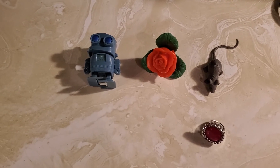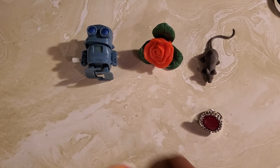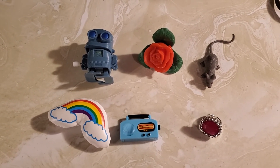Now this time I made it tricky. I took two things away. What's missing now? Oh, you're right — the rainbow and the radio. Those two things were missing. Nice work.